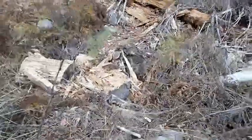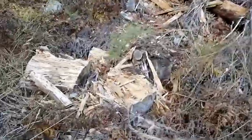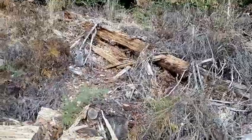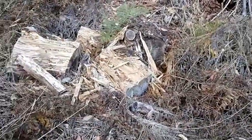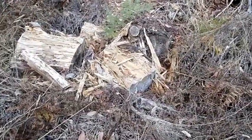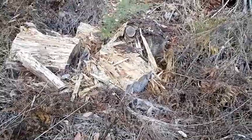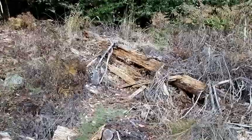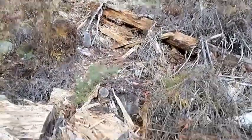Hey trackers. Today we're looking at this log, or rather these logs. You can see that there's been a lot of damage done and the logs have been opened and kind of shredded looking. This is the type of feeding sign you find from a black bear.